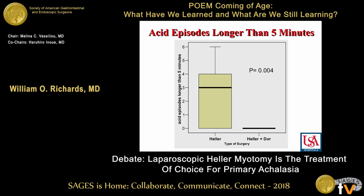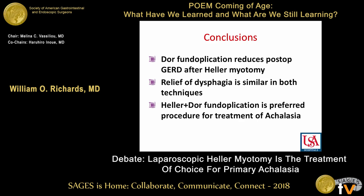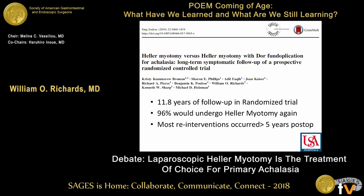It's incredible how many more long acid exposure episodes occur in the esophagus. These are our final results: 48% of patients undergoing Heller alone had pathologic acid exposure in their esophagus, compared to only 9% of patients undergoing Heller plus Dor in this randomized controlled trial. We concluded that the Dor fundoplication reduces post-op GERD after Heller myotomy. Relief of dysphagia was equal in both techniques, and we concluded that Heller plus Dor is the preferred procedure for treatment of achalasia.